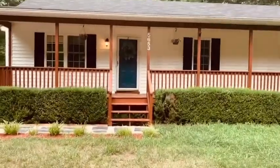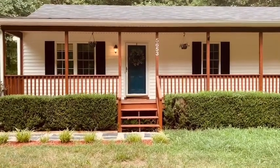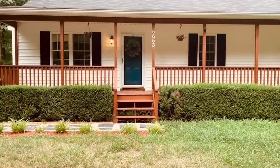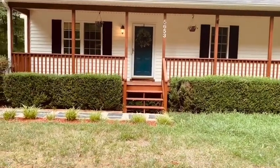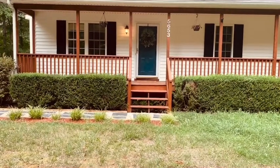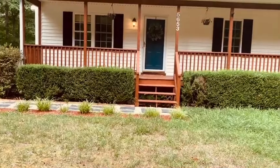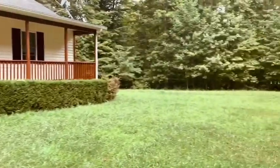Hey guys, this is Haley Cash with James River Realty Group. I'm at 5653 Lakeside Loop in Palatine and this is a three-bedroom, two-bath home, about 1248 square feet, located on 0.79 acres. It's about a quarter-mile walk to a lake, so it may not be a full acre but you back up to a lot.